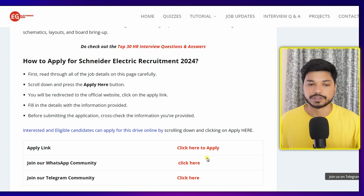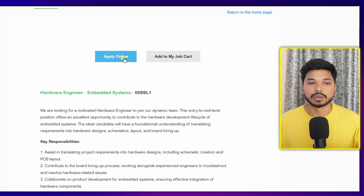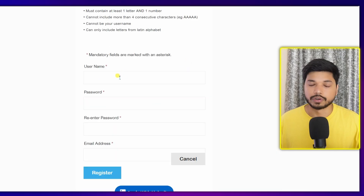Now let's see how to fill out the application form. Click on 'Click Here to Apply' and you will be directed to the official page of Schneider Electric. Click on 'Apply Now' and then 'Apply Online.' You will need to sign in or create an account. If you are a new user, you can directly apply with LinkedIn or click on 'New User.'